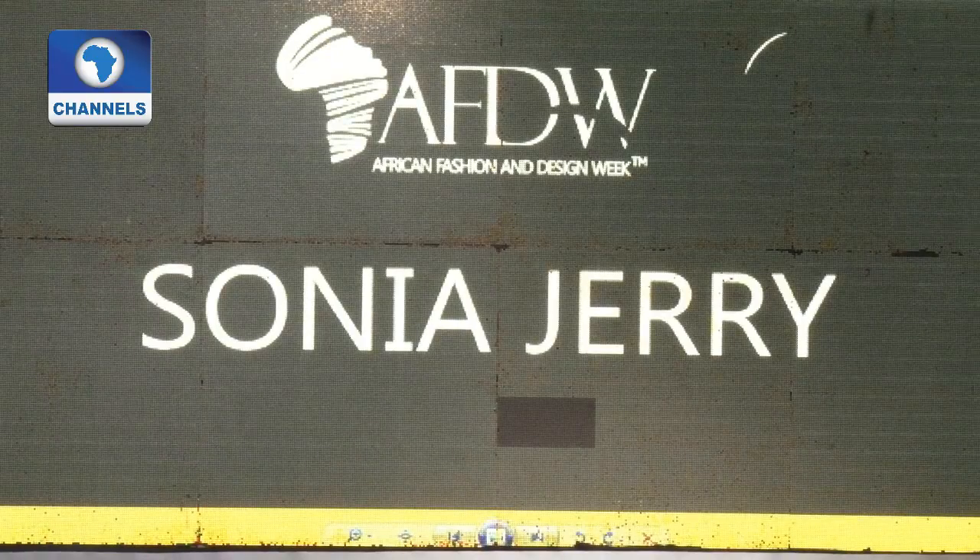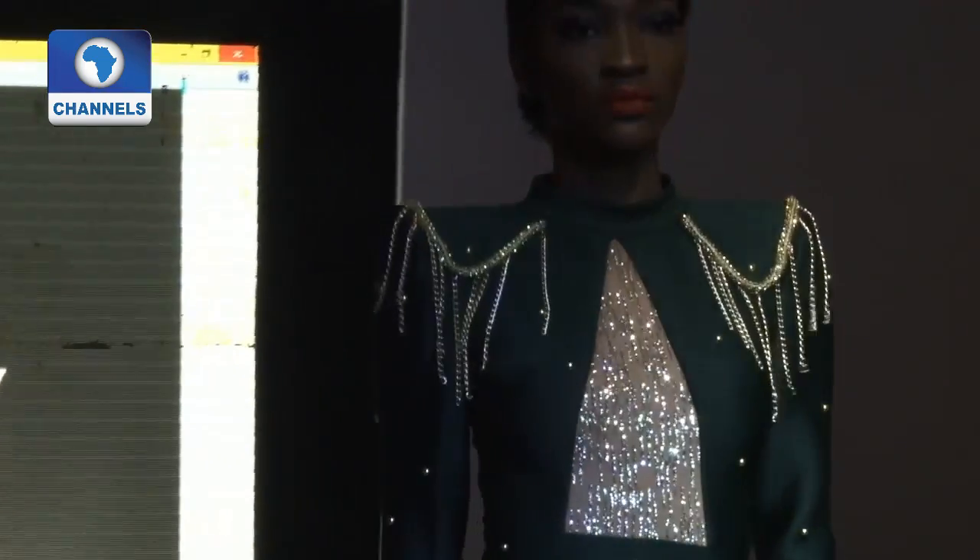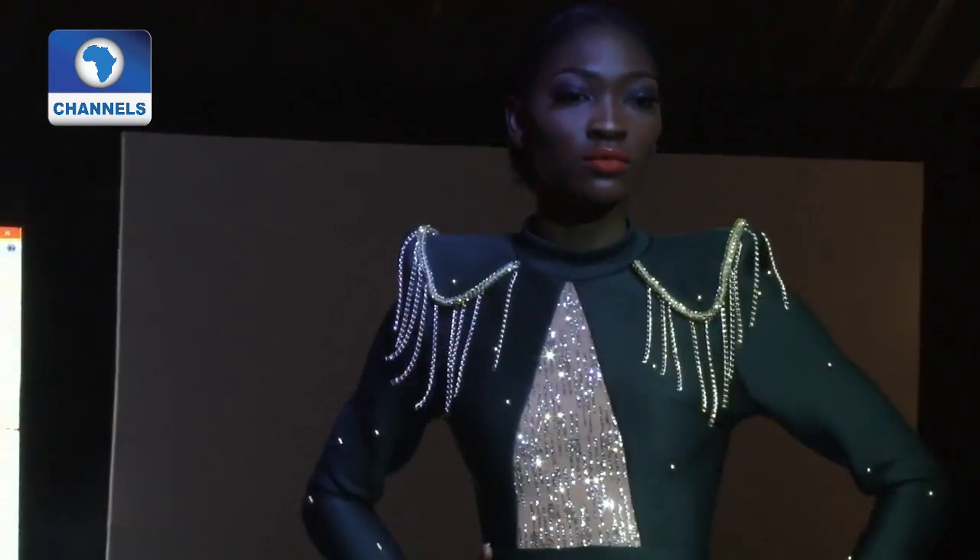Designer Sonia Jerry dazzles the few guests present with her high-end, modest, and futuristic-themed collection aptly called "The Future."